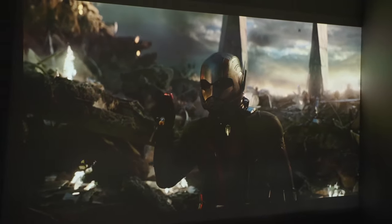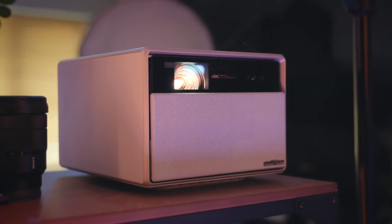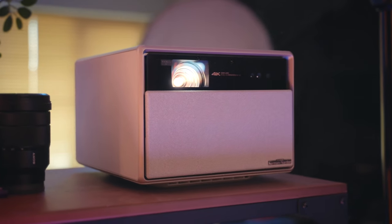When watching Avengers Endgame on a screen of this size, it took me right back to watching it in the cinema — where the room fell silent and you could just feel the excitement of what was about to happen next. So addressing whether it's good: yes, it definitely is.